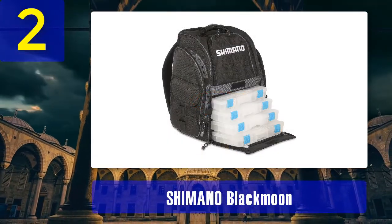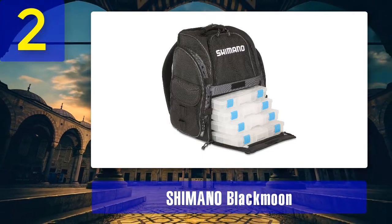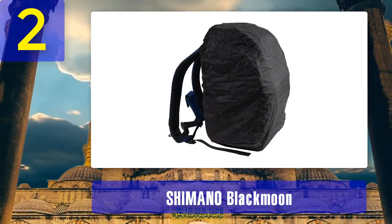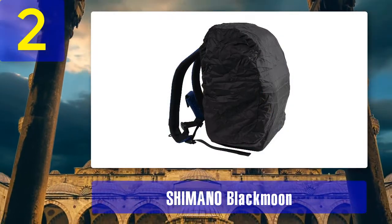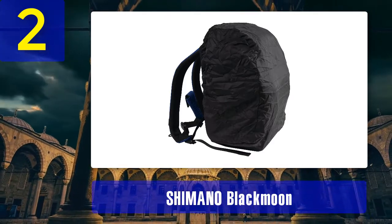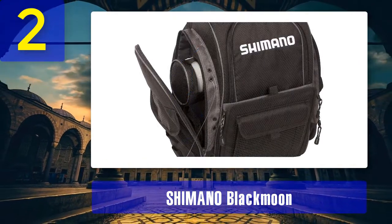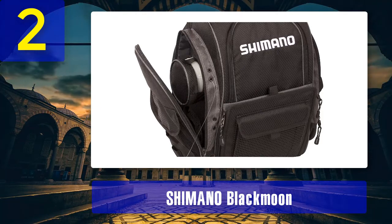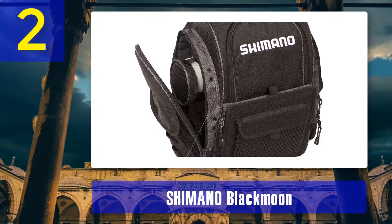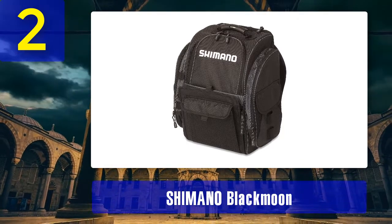Coming in at number two: the Shimano Black Moon. There is plenty of storage room for fishing equipment and tackle on this backpack. It has a front-loading tackle box space, zippered pockets, and exterior loops for extra storage of tools. Mesh rod holders on both sides leave your hands free. The design, together with adjustable dividers, makes it easy to find what you are looking for. You can choose between the compact and medium size. Designed for anglers who walk to their fishing spots, thick padded and adjustable shoulder straps make it comfortable to carry long distances. It also has a reinforced top carry handle.